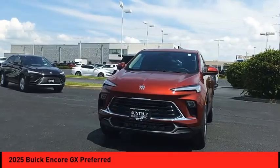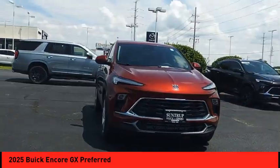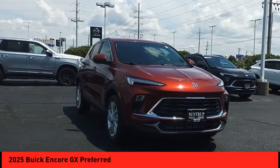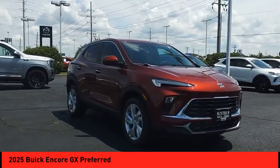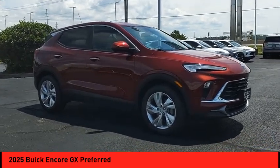Make a great choice today with the 2025 Encore GX. The Buick Encore GX provides plenty of space and functionality with its compact SUV body. The Encore GX also provides plenty of safety features and a wide variety of options that you can upgrade to.